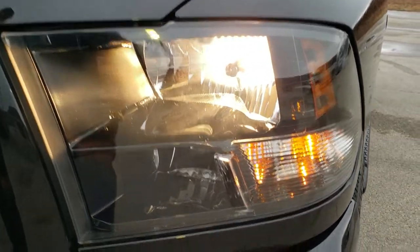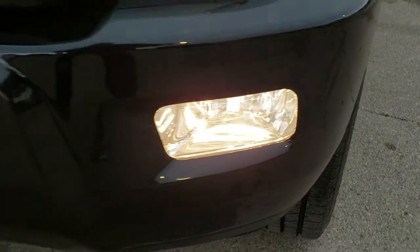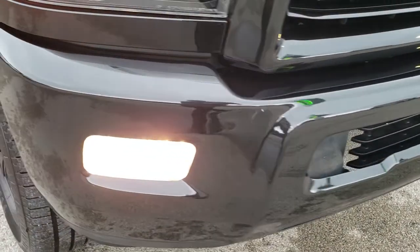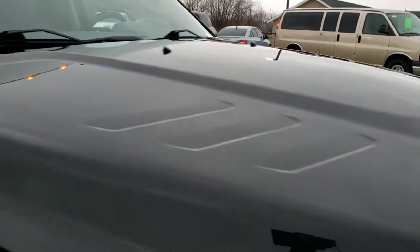You get the blacked out headlight bezels and factory fog lights. The front bumper is in nice shape — no major dents, cracks, or scuffs on that. The hood is in nice shape as well.